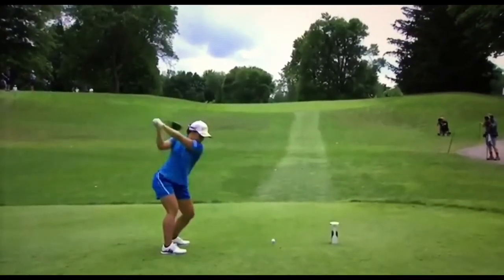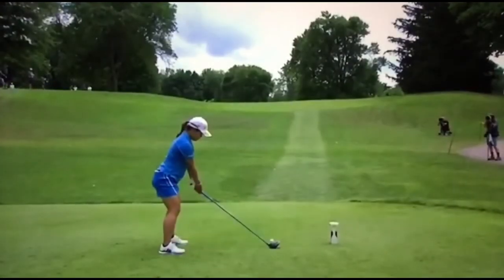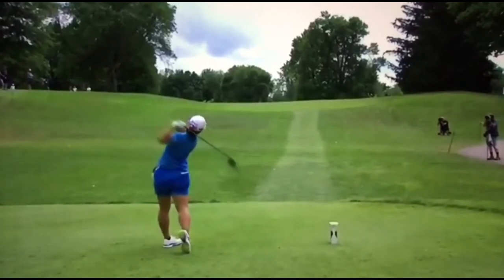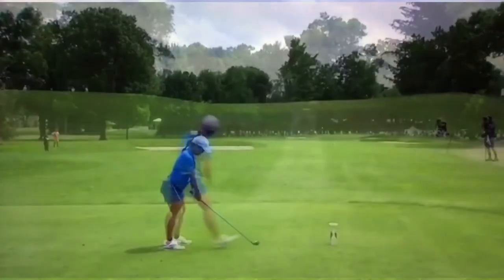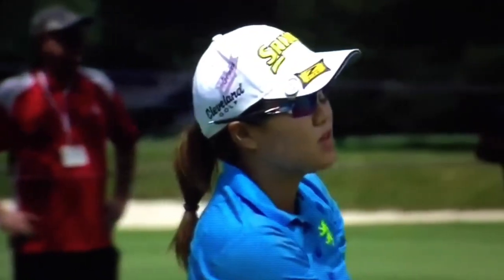It's a very gentle fade and gentle draw when she does it. Yeah, really nice. That one started down here. Oh, that was just tattooed. What a shot. Wow. Hitting the center of the clubface is very easy for Nasa today, isn't it?